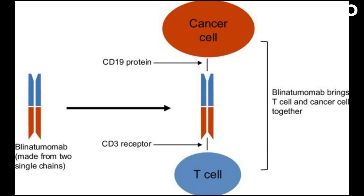CD19 is a protein found on the surface of most B-cell ALL cells, while CD3 is a protein found on the surface of T-cells. By binding to both of these proteins, Blinatumomab brings the T-cells into close proximity with the ALL cells, causing the T-cells to recognize and attack the cancer cells.